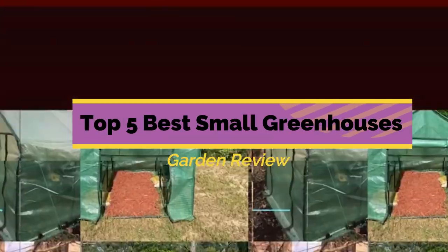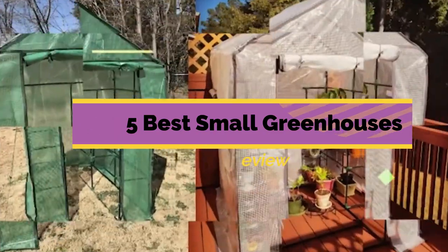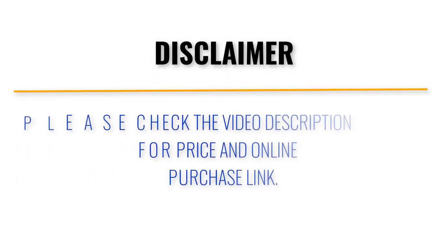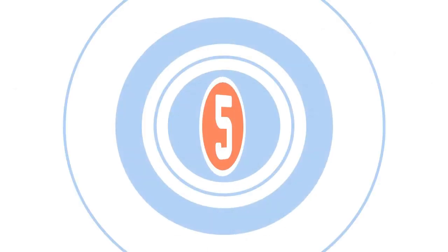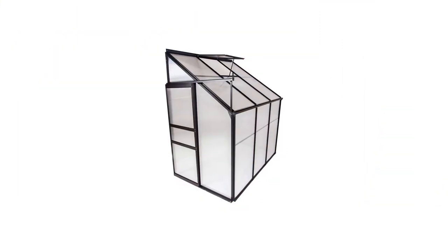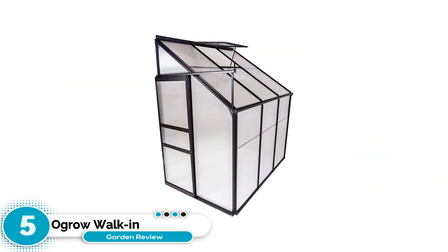Garden Review presents the top 5 best small greenhouses. Let's get started. Number 5: Ogro Walk-in Greenhouse.